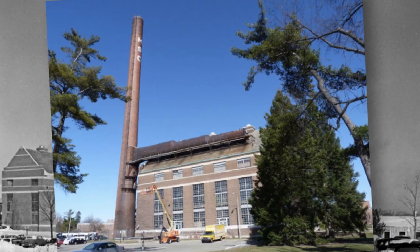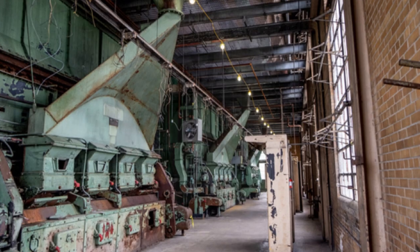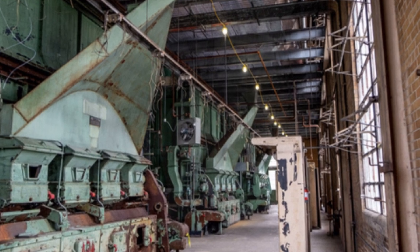One of the most interesting and challenging things we had to do to bring the MSU STEM facility to life was transform the 70-year-old Shaw Lane power plant into a student-ready maker and collaboration space.